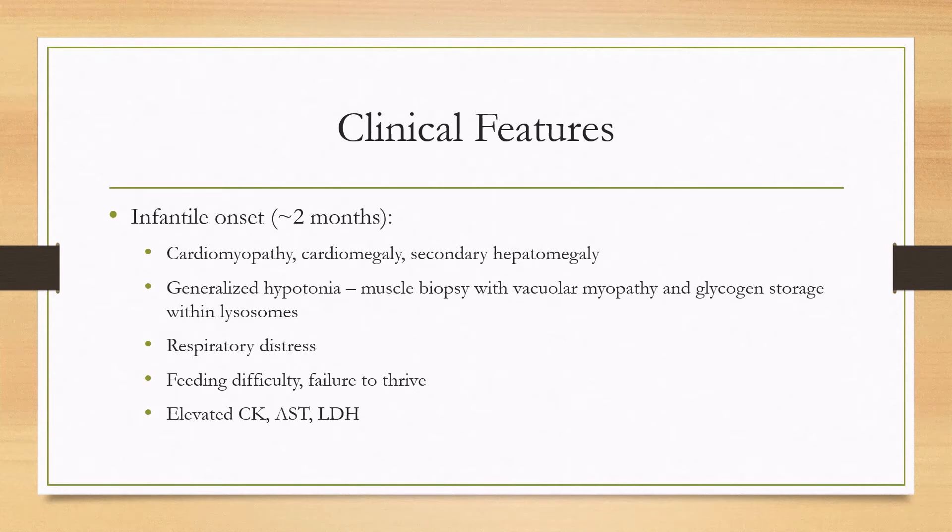Clinical features: there is an infantile onset form that is more severe, and it starts at around two months of age. They will present with cardiomyopathy and cardiomegaly and secondary hepatomegaly. The EKG can show giant QRS complexes, and this is also the main cause of death. There can be generalized hypotonia, and a muscle biopsy, if done, will show vacuolar myopathy and glycogen storage within lysosomes.